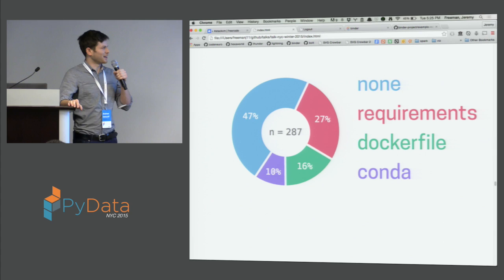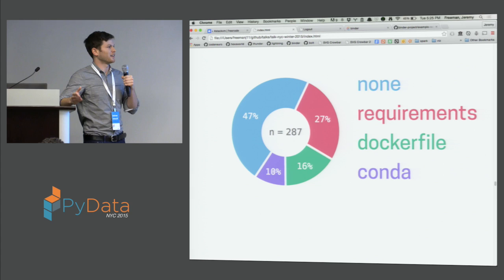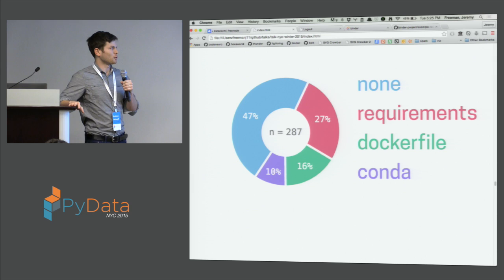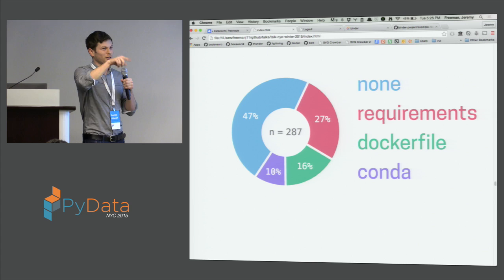We have this unique opportunity working with Binder to be able to run analyses over all the ones that have been built and see what people really want. This analysis was run over 287 Binders. We saw that almost half of them really didn't need to specify any dependency files — they were completely satisfied with what we provide in the base image. In our base image, which all Binders are built on top of, we provide Anaconda. Either people are satisfied with that, or they're just playing around and their notebooks are never going to run.